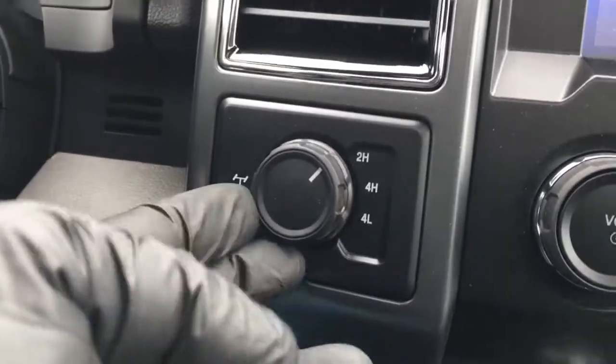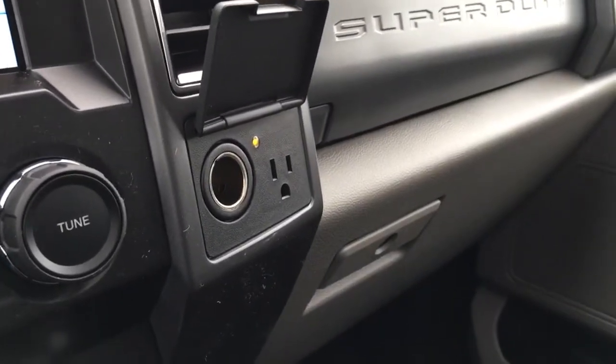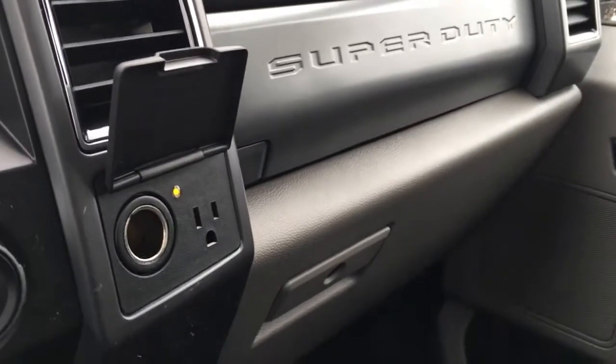Electronic shift-on-the-fly four-wheel drive — you can electronically lock your rear differential by pulling that out. And off to the right, a couple of power outlets: 112-volt DC and one AC 110-volt. It does have upper and lower glove boxes.